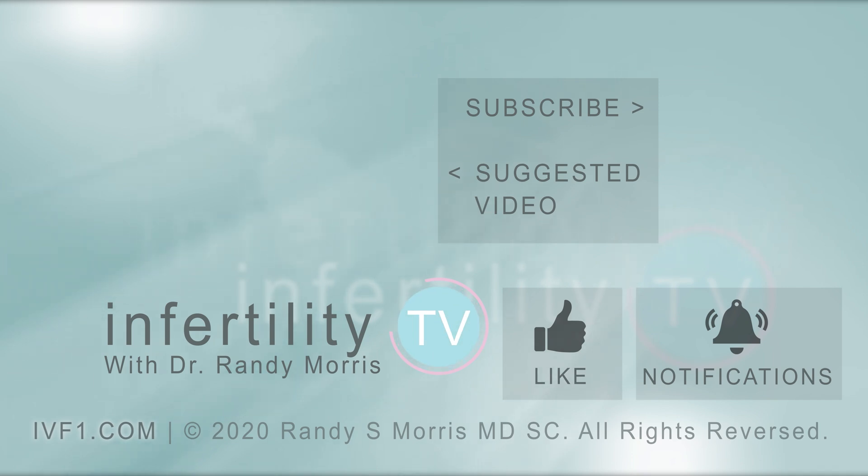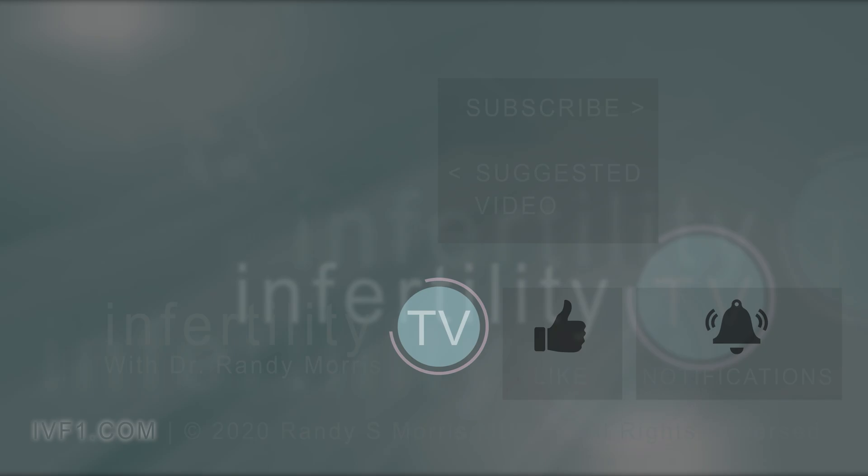In addition to hosting InfertilityTV every week, I am a practicing physician. If you would like to have a consultation with me via video, check out my website at IVF1.com. And don't forget to subscribe to InfertilityTV — it's like having a fertility specialist in your phone.